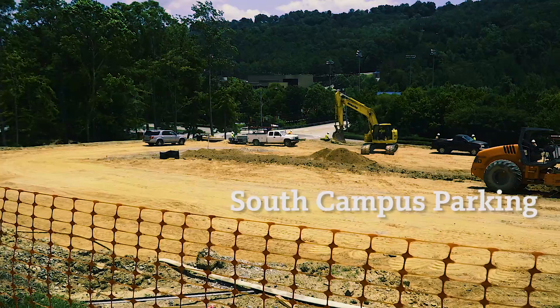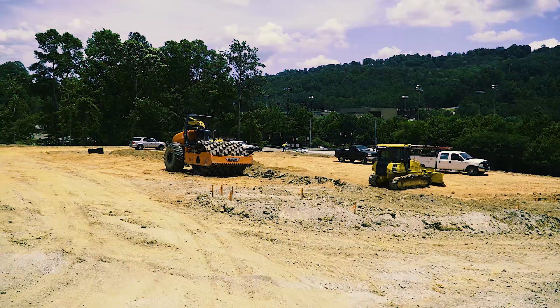And let's not forget about parking. A new lot is on its way, near the West Gate on the south side of campus.